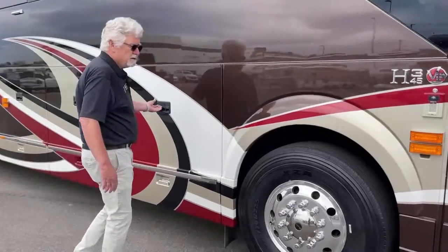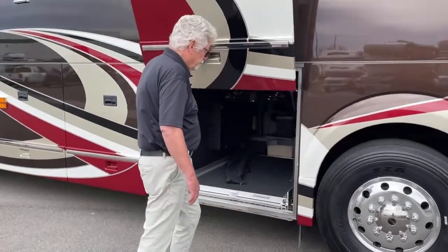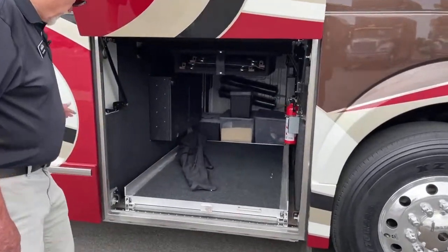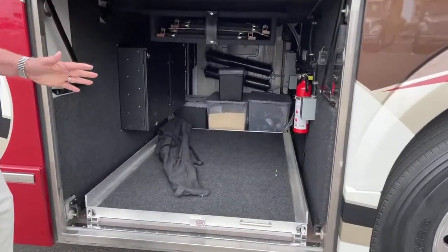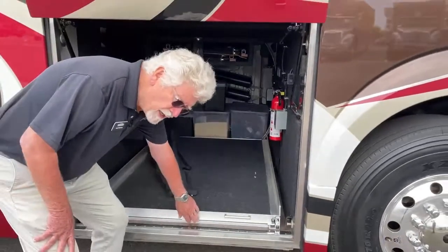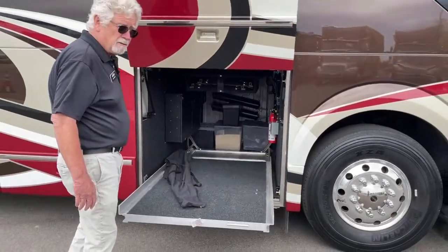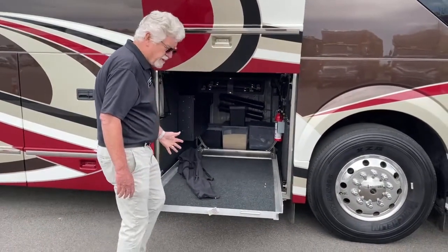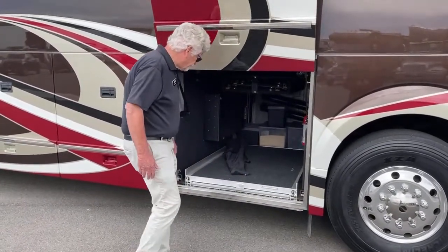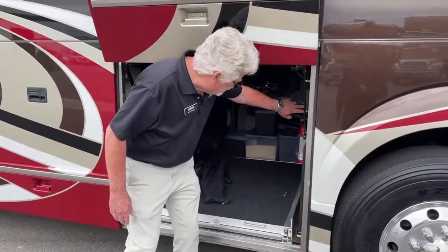Bay number one is your full pass-through storage bay. Notice how easy those doors open — look at the hardware on there. Built to commercial standards. We use a manual slide-out tray rather than an air system. This will hold somewhere over a thousand pounds full of stuff. Got folding chairs up here, and each compartment is individually lit.